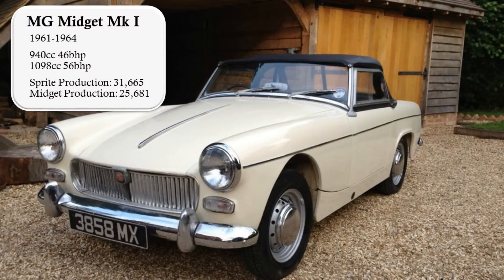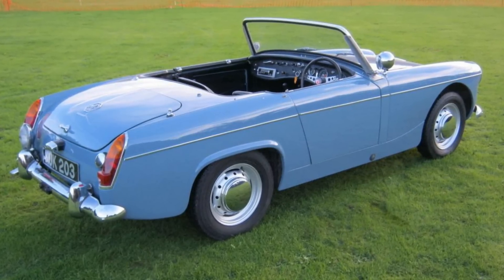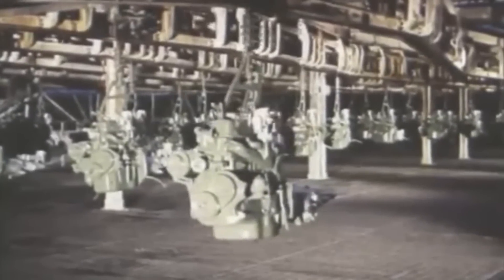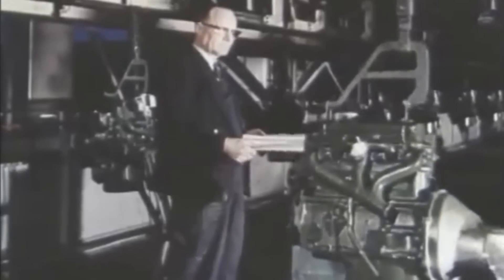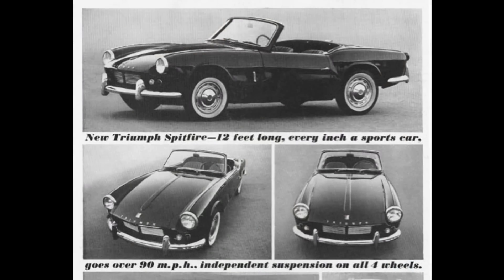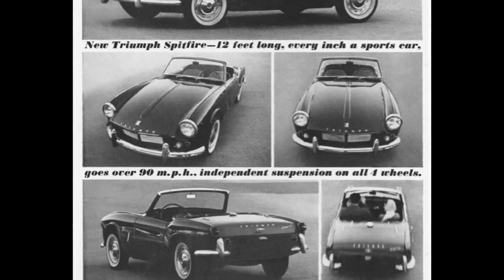The Sprite Mk2 or Midget Mk1 was a big upgrade over the original Sprite. Gone were the cute frog-eyed looks, replaced with a more stylish, conventional appearance, and the rear was styled to look like the upcoming MGB. It got a boot lid so customers could access it without folding down the seats. The same A-Series Austin Mini engine was used with an uprated 46bhp, and it got a further boost in 1962 to 56bhp in reaction to the recently released Triumph Spitfire, which was beating it from a standing start to 60mph.